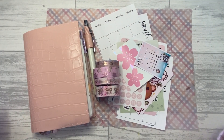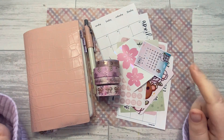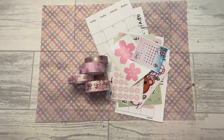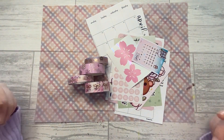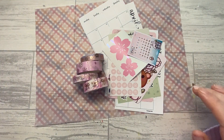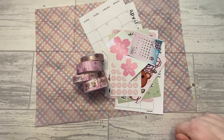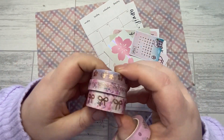Hey guys, welcome back to my Plan of Perfection. This is Nikita and today I'm going to be setting up April in my A5IC strategy. I've pulled a bunch of goodies and I'm hoping to use all of it. I have pulled out these box scripts, this little sticker, and this bow seal that I'm hoping to use.